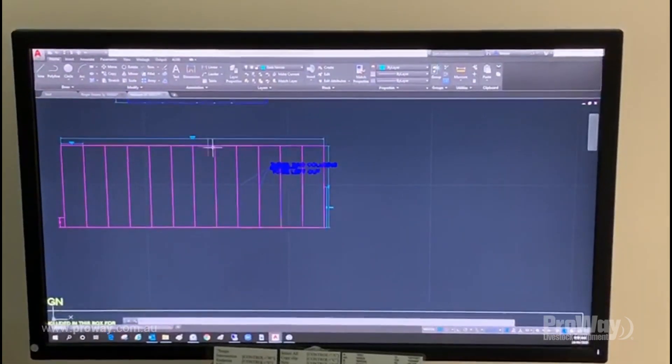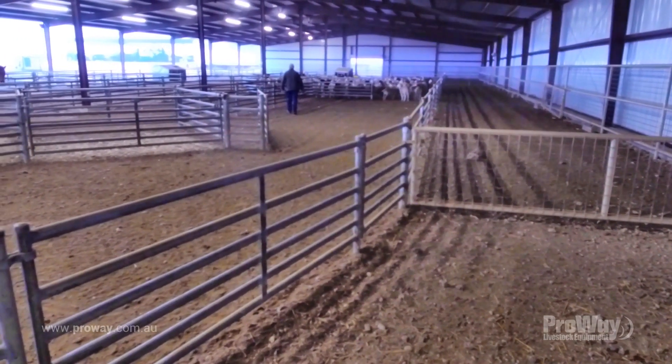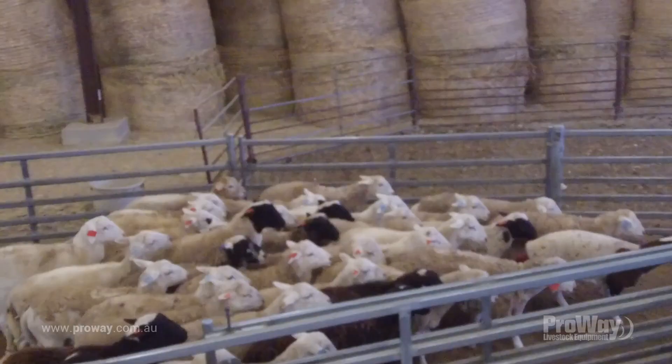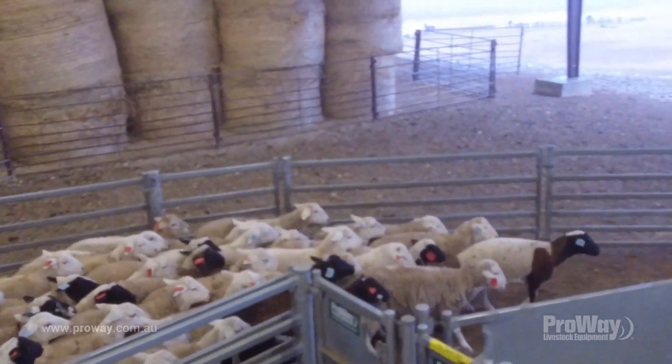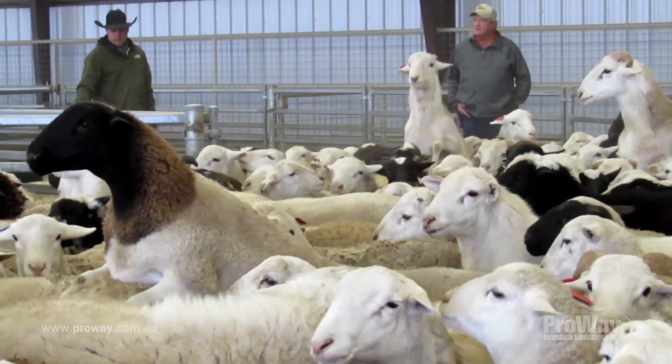We had the measurements, so we arranged a roof to cover the whole thing and installed overhead lighting for days like this. It means we can work sheep year-round. Summer can get hot too, but we open it right up and it's comfortable for us in here.